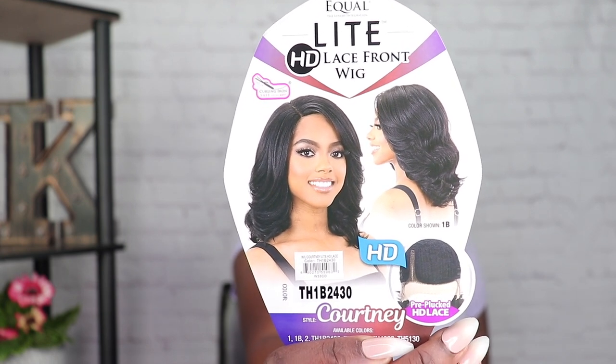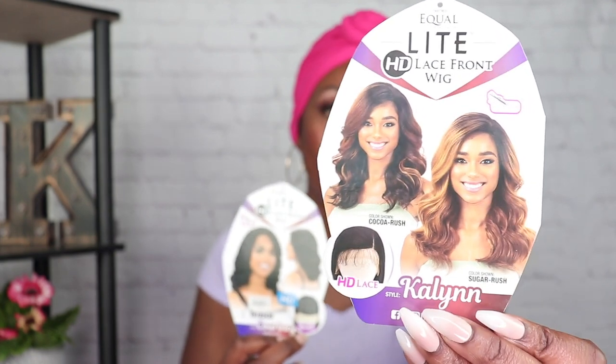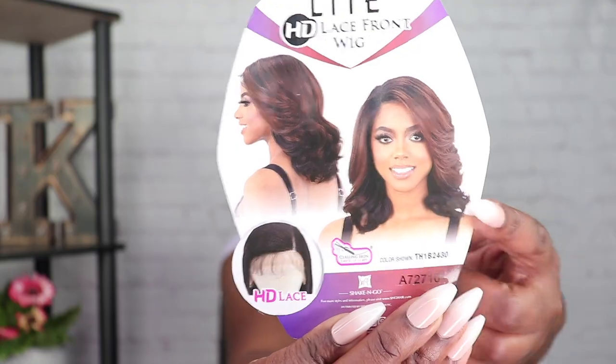Today I have two wigs for y'all. These wigs are from FreeTress Equal — two wigs I picked up a while ago but didn't review. I figured we need everyday wigs, work wigs, wigs we can realistically wear every single day. I'm talking about the FreeTress Equal Courtney wig in color TH1B 2430, and Kayleen in color number two. I actually had Kayleen in Coco Rush first but sold it — comment below if you've tried that color. This natural color is actually the one on the stock card.